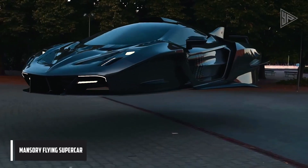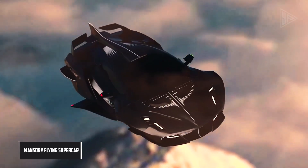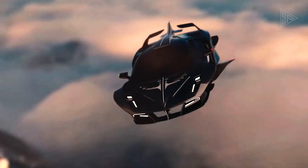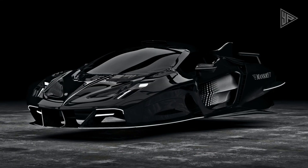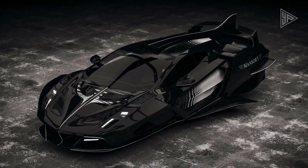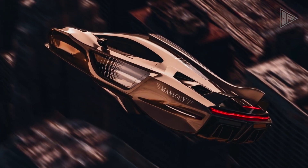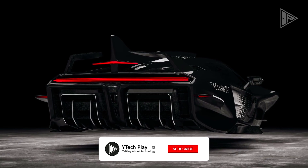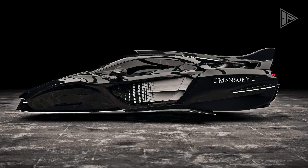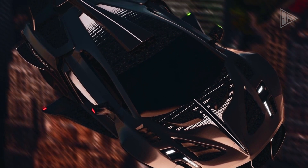German tuner Mansori has shown off its vision for the future of the automobile industry with digital images of a flying hypercar. The unnamed model blends supercars with elements of the Lamborghini aero garnish, McLaren greenhouse, Ferrari F50, and Pagani Huayra. The Mansori-branded model stands apart due to its lack of wheels and winglets on the lower bodywork, and it also has the unusual ability to levitate.